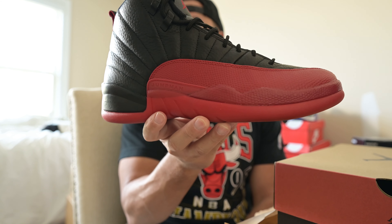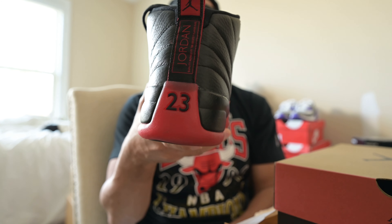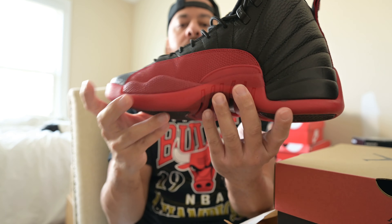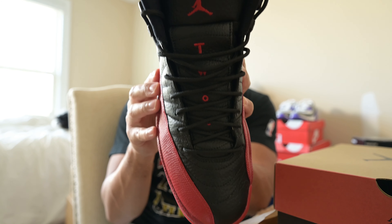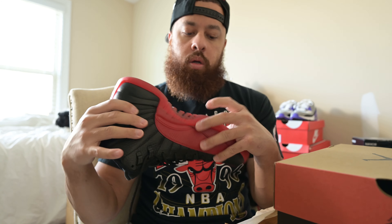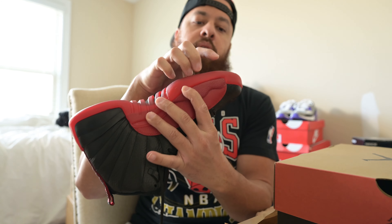Just a quick look around the shoe. One of my favorite parts is that heel tab right there — I've always just liked that, really really nice. The medial side of the shoe, and of course you got the tongue there. You got the Jumpman symbol with the 23 going down it — super nice colorway. And that sole right there, the red sole with the Jumpman and the 23 in the corner.